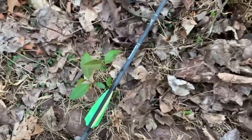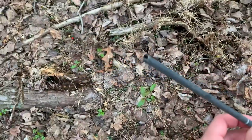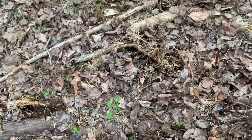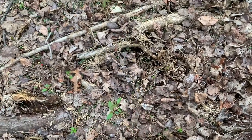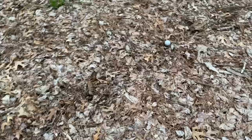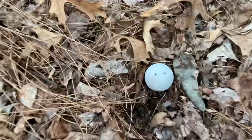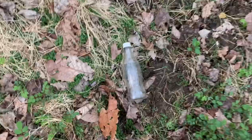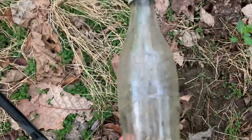I just found this crossbow bolt. It's not mine, it's not Dad's. The tip broke off. Someone wasn't having a very good day — be that the deer or the hunter. I wonder if the broadhead's here or not. Do you see what I see? A ball — a fox must be playing with it. Looks like a tennis ball.